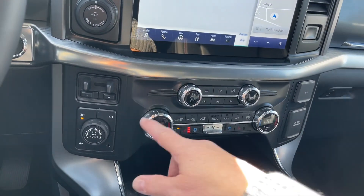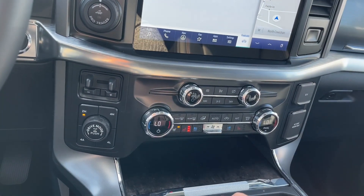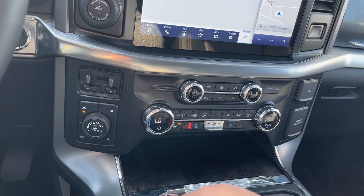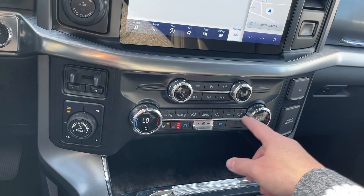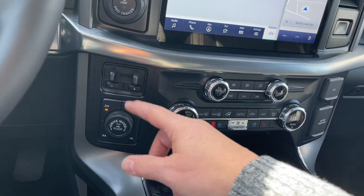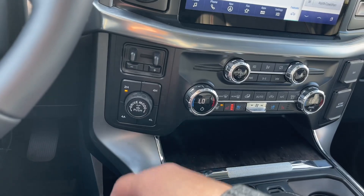Your volume and tuner, then the dual climate control for both driver and passenger as well as heated and cooled seats. You also have a heated steering wheel, front and rear defrost, AC and max AC. Off to the side is your pro trailer backup integrated trailer brake controller and your four-by-four locking differential.